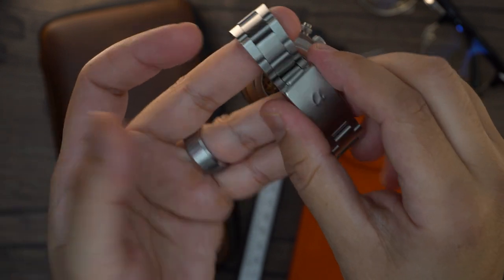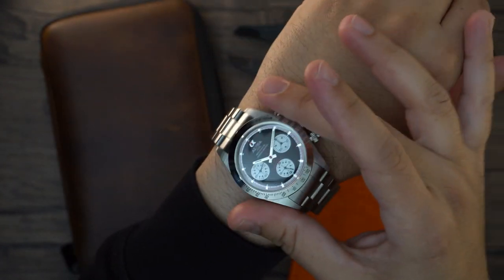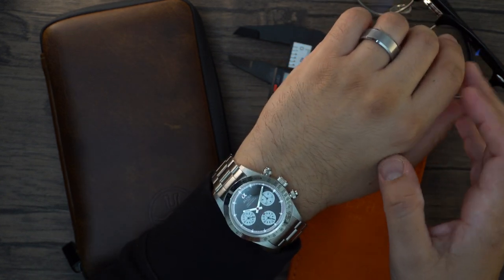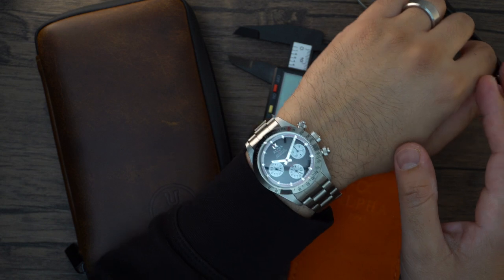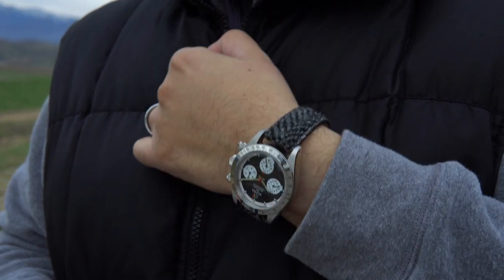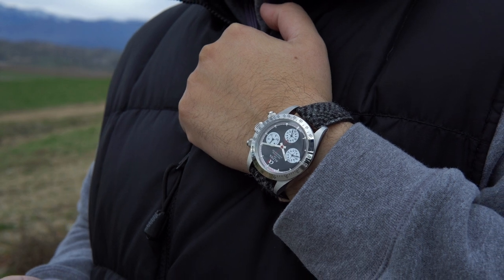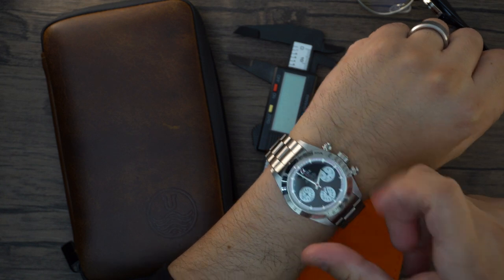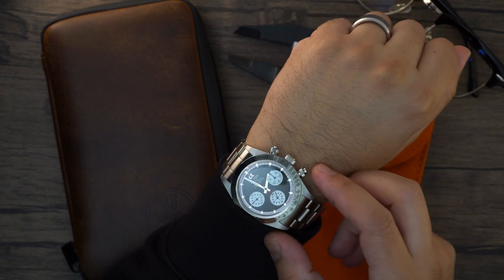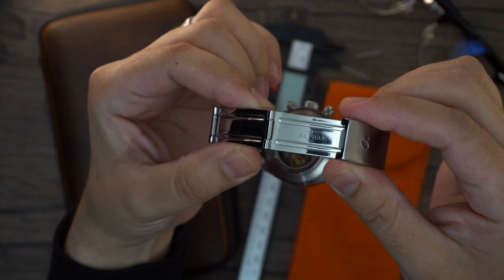The oyster-style bracelet with push pins features hollow end links and is mostly brushed, with polishing on the sides. It has a stamped friction clasp with the Alpha logo and eight micro-adjustments, so wearability is not a problem. The bracelet makes the watch look more expensive than it costs. I personally took it off the bracelet immediately, wore it on various straps, but recently sized the bracelet and now I've been wearing it — it makes the watch feel vintage and sporty. It's loose, jingly-jangly, and very versatile.